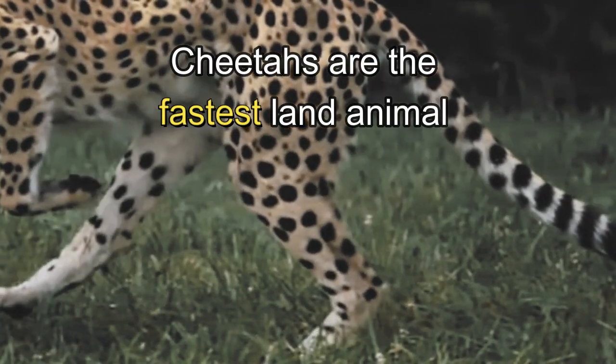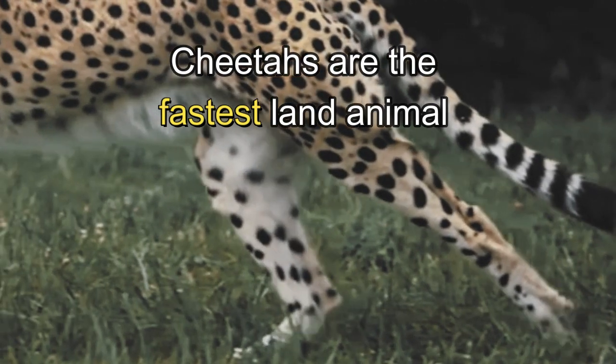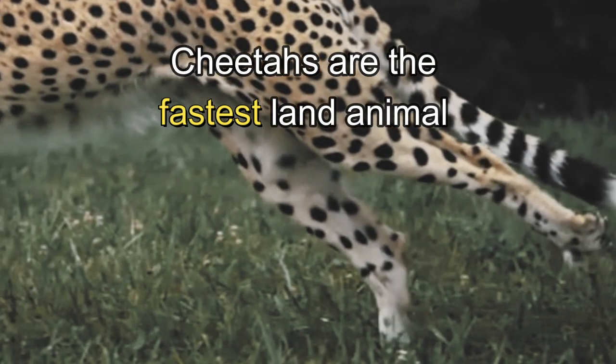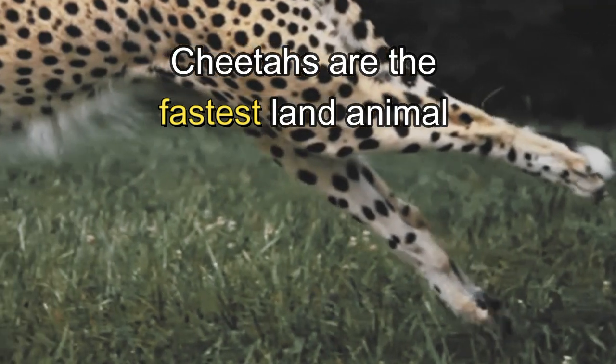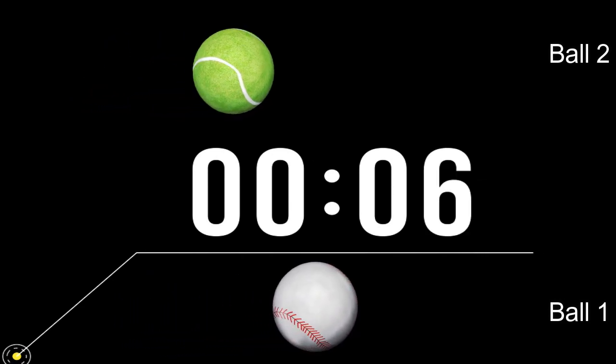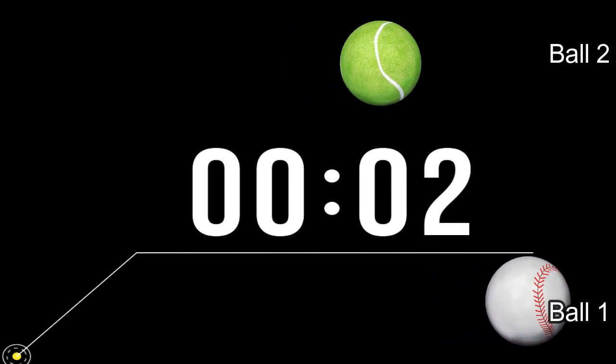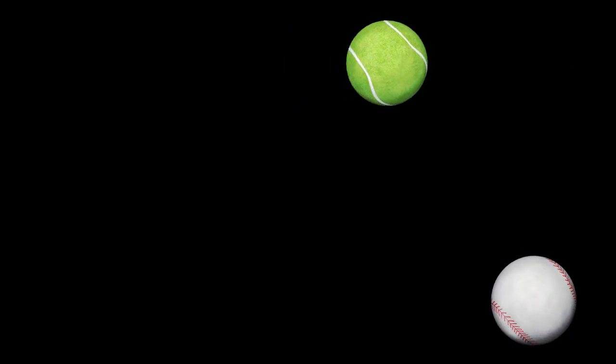How do you know which animal is the fastest? The fastest is the one who travels a longer distance in the same amount of time. Look at this example: ball one is faster than ball two because it moves a longer distance in the same time — 10 seconds.